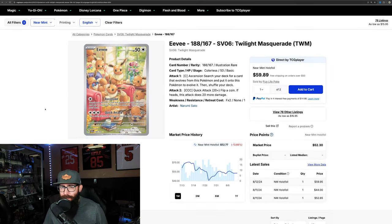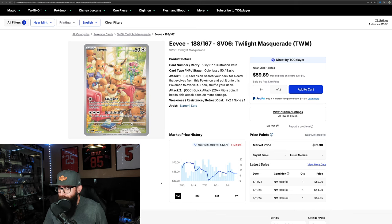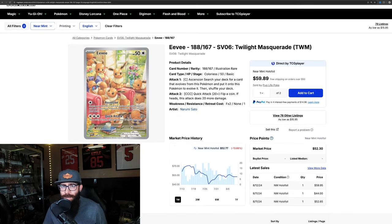Also, unfortunately for Twilight, the Eevee is down 13%. It's still up pretty big on the three-month chart, but it's just on the decline — finally seeing that card come down.